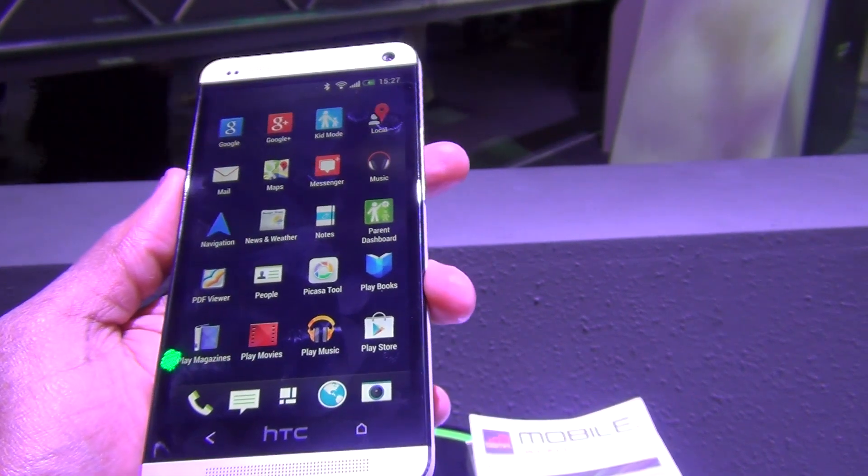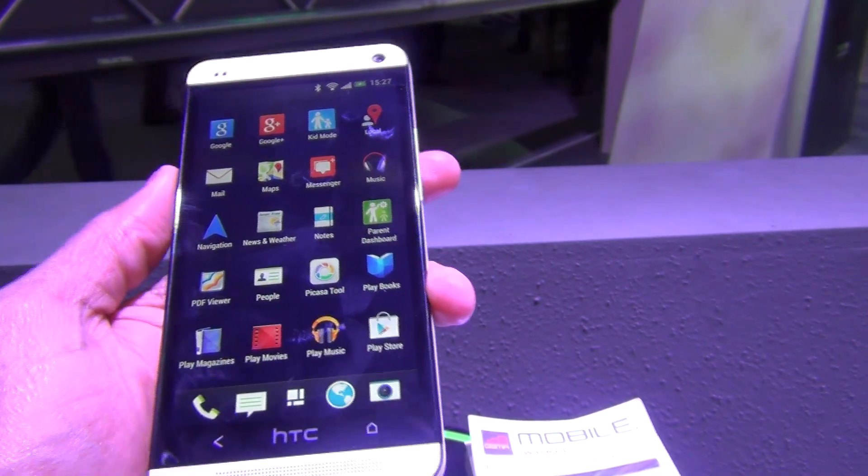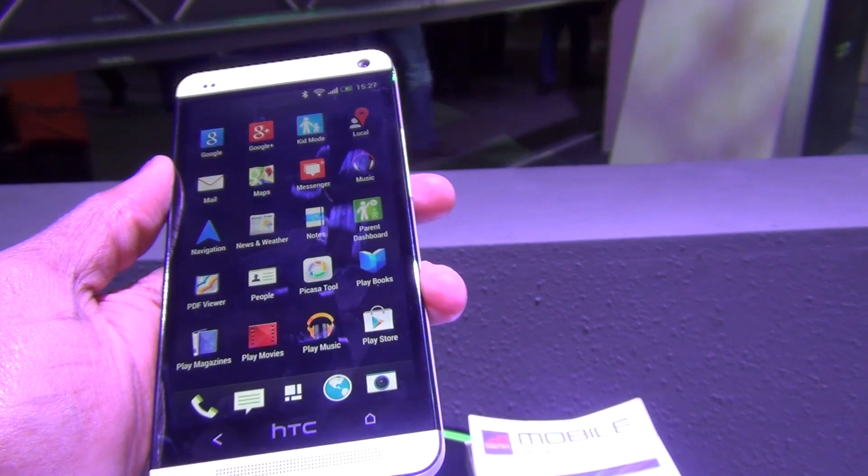Both front and rear cameras come with full HD, high-speed video recording capabilities, as well as optical image stabilization.